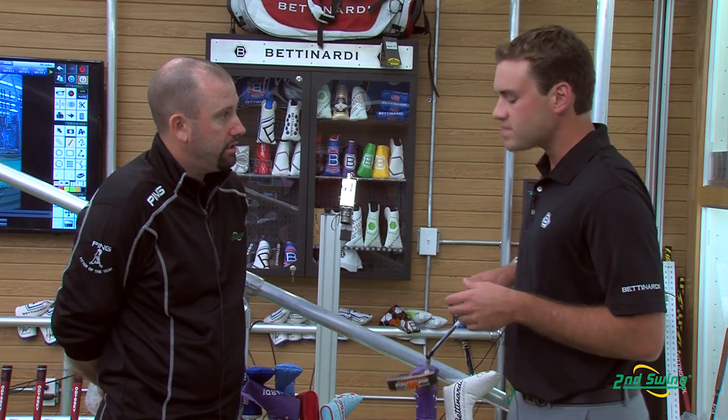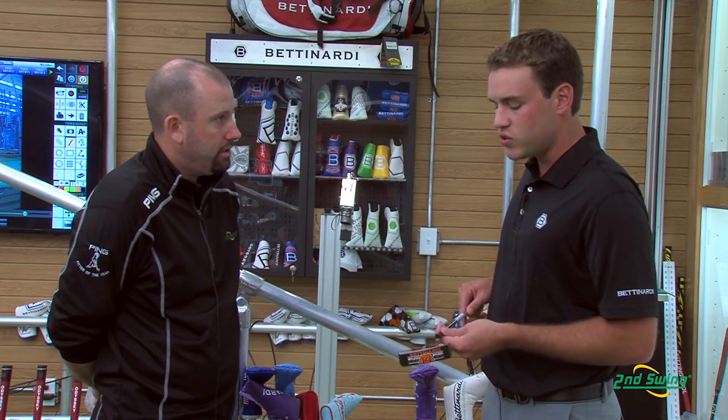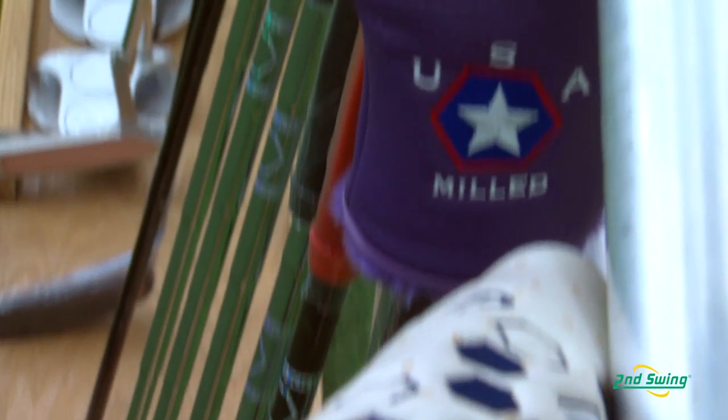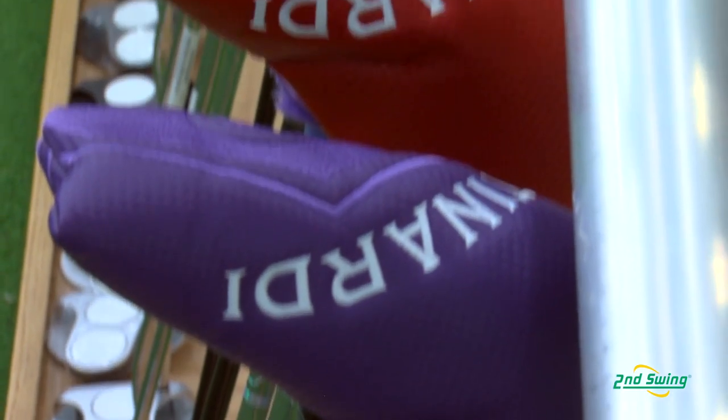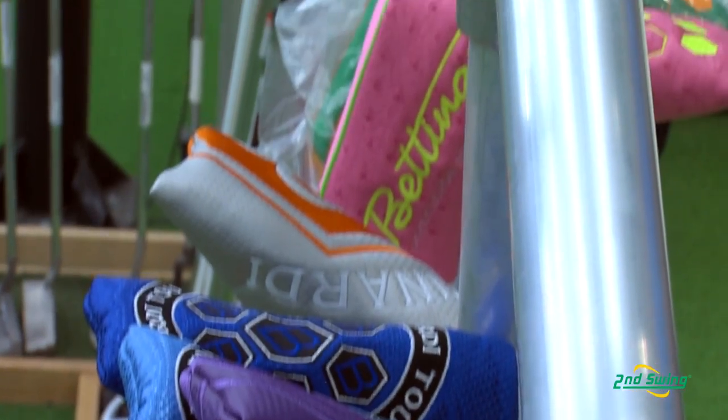This Fit Face right here is a newer technology where we use a different tool to remove about 55% of the material on the face to get a much softer feel. This is unique to the Studio Stock Series and the Matt Kuchar Signature Series. Bettinardi is definitely using design and technology that is really second to none, creating such great quality in their product.